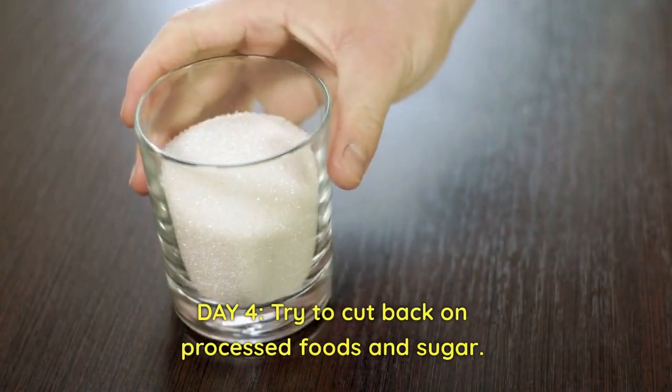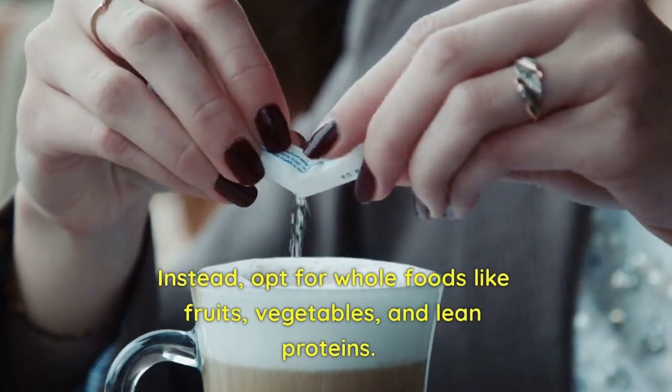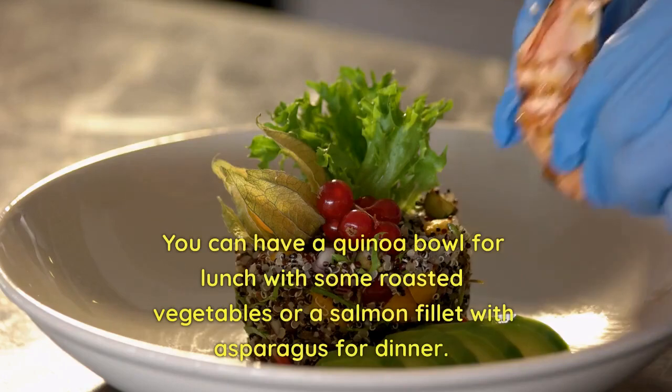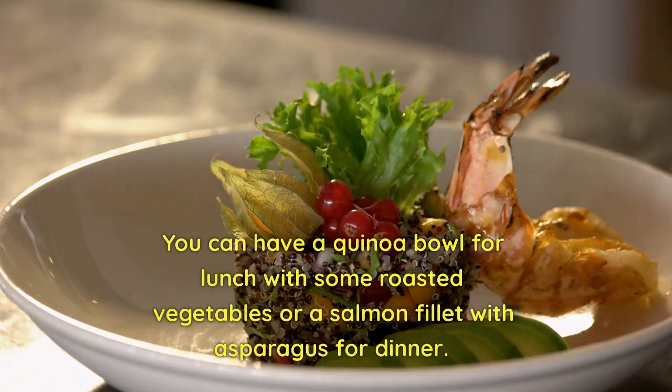Day 4: Try to cut back on processed foods and sugar. Instead, opt for whole foods like fruits, vegetables, and lean proteins. You can have a quinoa bowl for lunch with some roasted vegetables, or a salmon filet with asparagus for dinner.